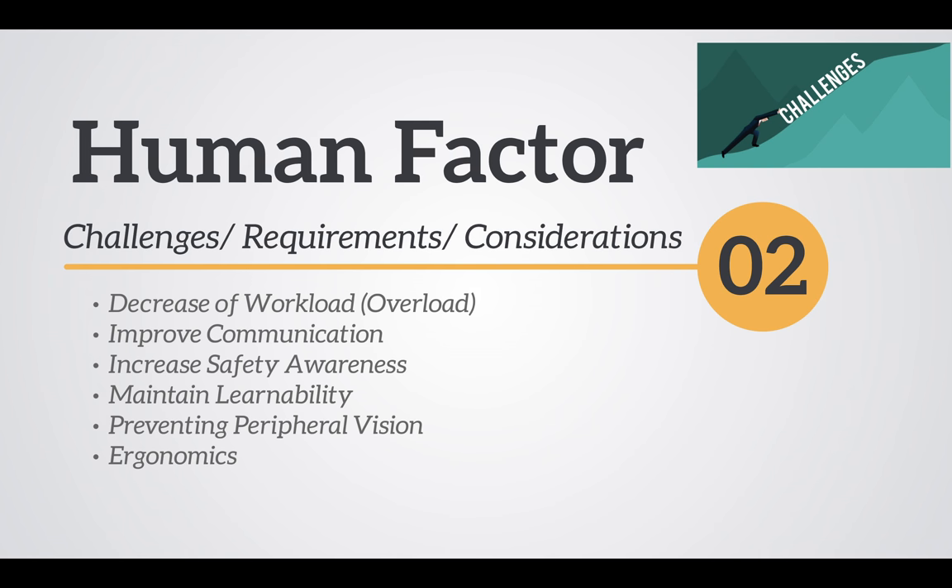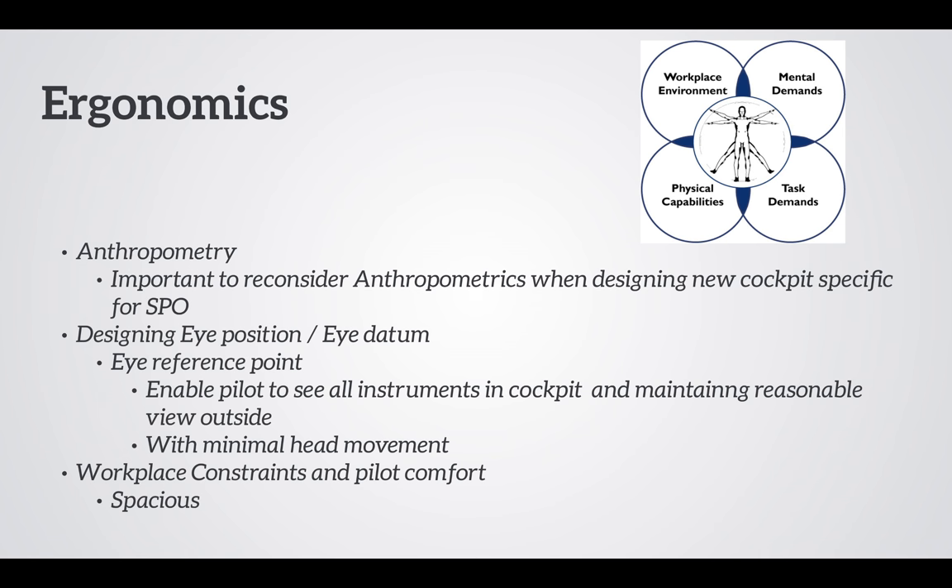Human factors design requirements of the new single-pilot flight deck include increased workload management, improved communication, increased safety awareness, maintained learnability, prevention of impaired provision, and ergonomics. Under ergonomics, we will be looking at anthropometry, designing eye position, workplace constraints, and pilot comfort.